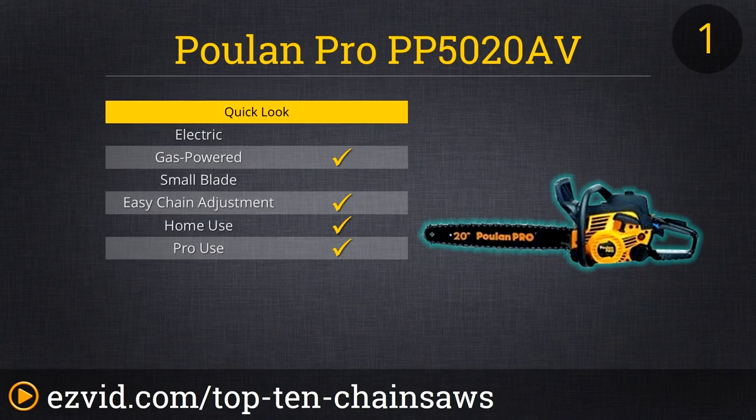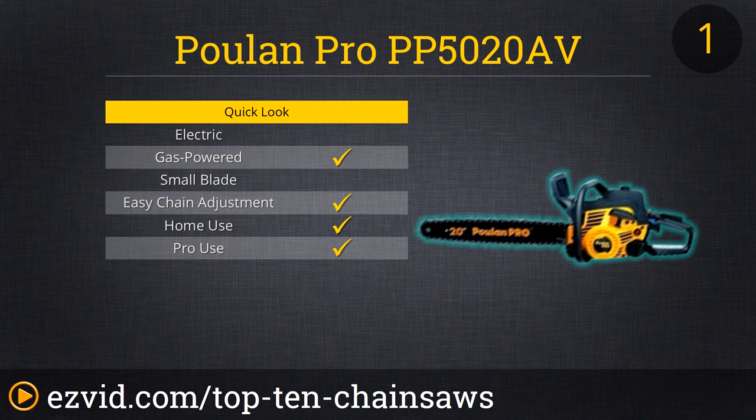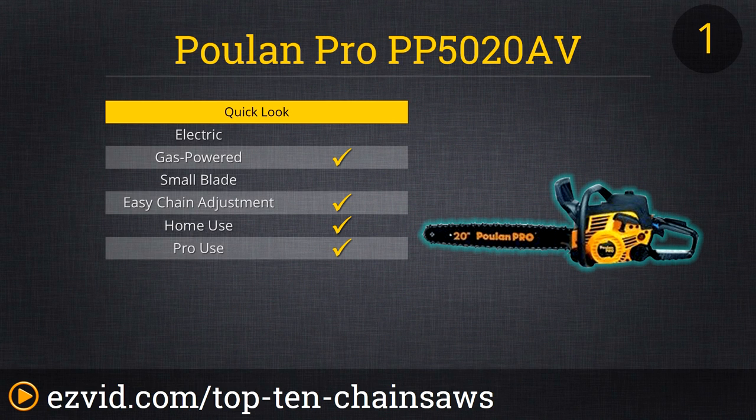At the top spot on our top 10 list of chainsaws is the Polen Pro PP5020AV 20-inch gas-powered chainsaw. Polen makes some of the best consumer-level chainsaws that can compete with pro models on price and performance. Here you get a 50cc two-stroke motor powering a strong 20-inch blade. Many features like tool-less access to the air filter and spark plug make it easy for consumer users but also attractive to pro users who have less to spend on a chainsaw.